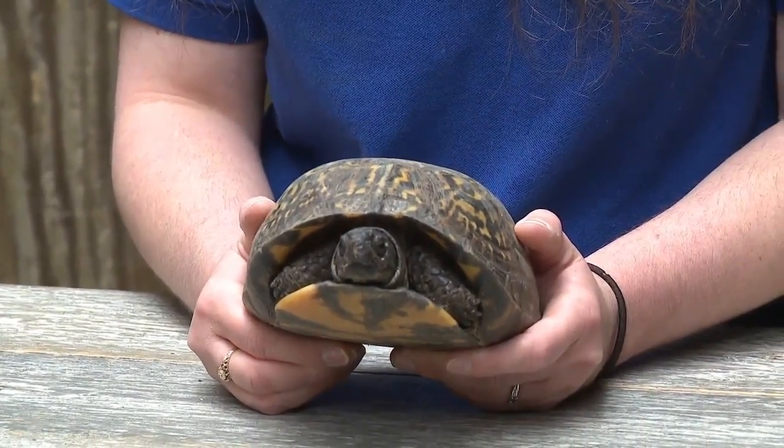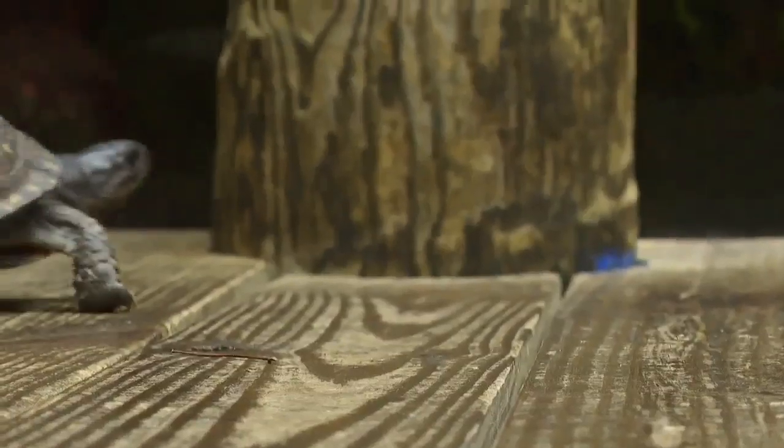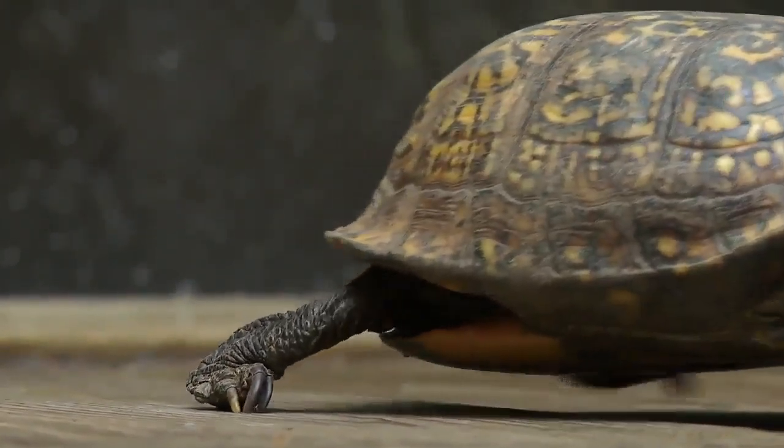Box turtles can commonly be found crossing roads. What is it that they're trying to accomplish whenever they do that? There are several different reasons as to why they cross the road. Sometimes they're trying to go to a food source or water source. Sometimes they're trying to lay eggs if it's a female. Sometimes they might be looking for a mate.